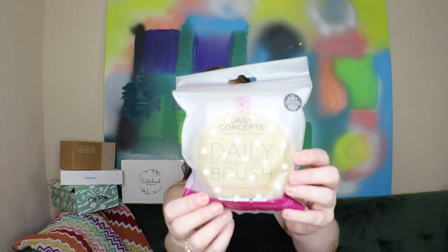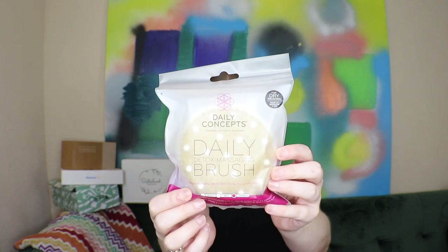There seems like there's a lot in here — about eight products. Let's start with the biggest thing: by Daily Concepts, the Daily Detox Massaging Brush. It's like a dry brush, and then there are also these little silicone beads in there to help stimulate circulation. I need to start dry brushing again — I'm excited about this!